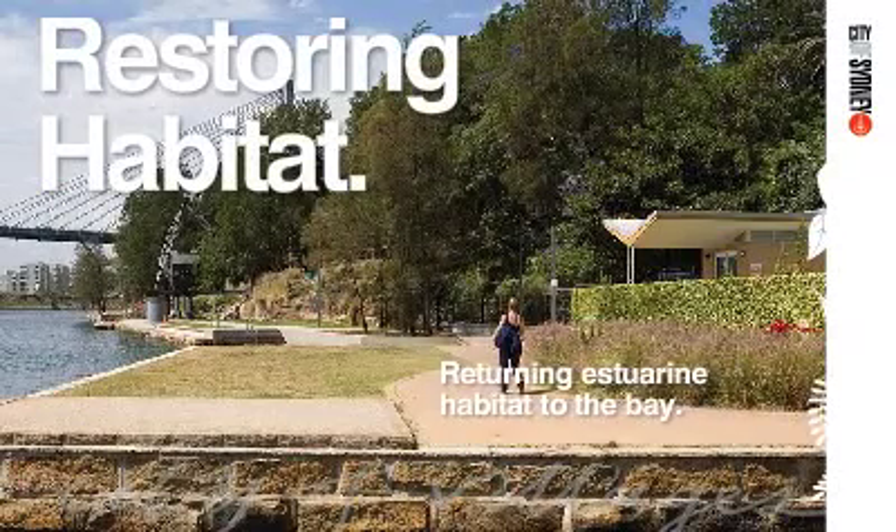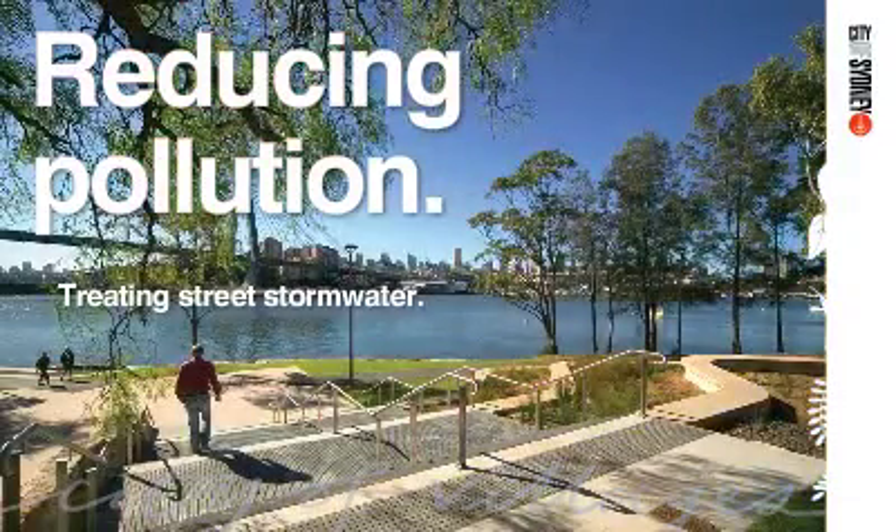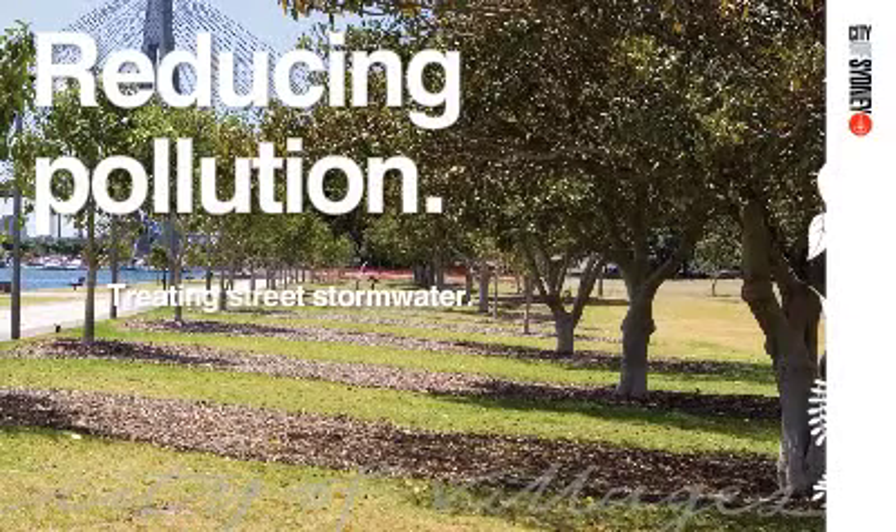Incorporating new facilities for cycling, wildlife habitat restoration, urban stormwater treatment and reuse of heritage buildings, the project achieves a new level of sustainability for Sydney's foreshore.